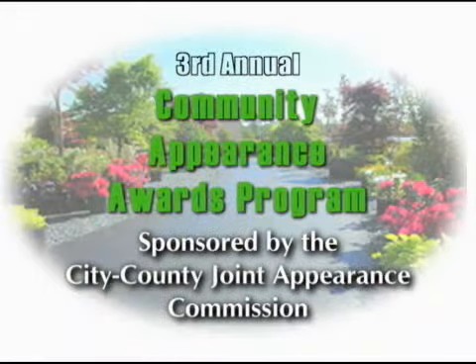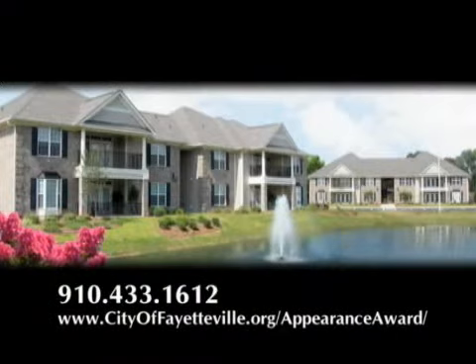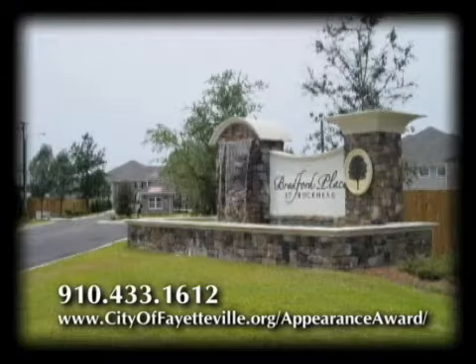This award is sponsored by and is a product of the Joint Appearance Commission. The Joint Appearance Commission is comprised of representatives from all over Cumberland County — that means Cumberland County, the eight towns, and the City of Fayetteville. These representatives are a mastermind group, and the primary function of the Joint Appearance Commission is to look around and see what it's going to take to improve the appearance of Cumberland County and the City of Fayetteville.